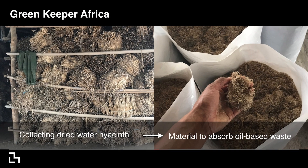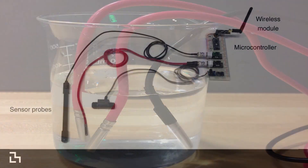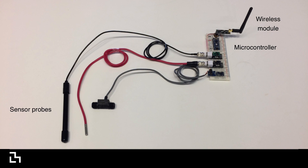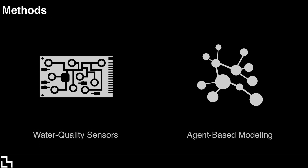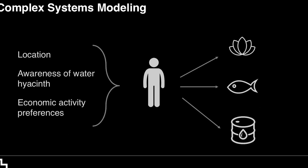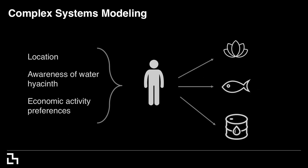Greenkeeper Africa harvests water hyacinth and turns it into material that absorbs oil-based waste. They're interested in better understanding where the plant will grow so they can focus collection efforts there. On the hardware side, she's helping identify what kinds of commercially available water sensors can best understand where the water is most likely to lead to the growth of this invasive water plant. We're also using complex systems modeling to understand how human behavior is impacted by the water hyacinth.